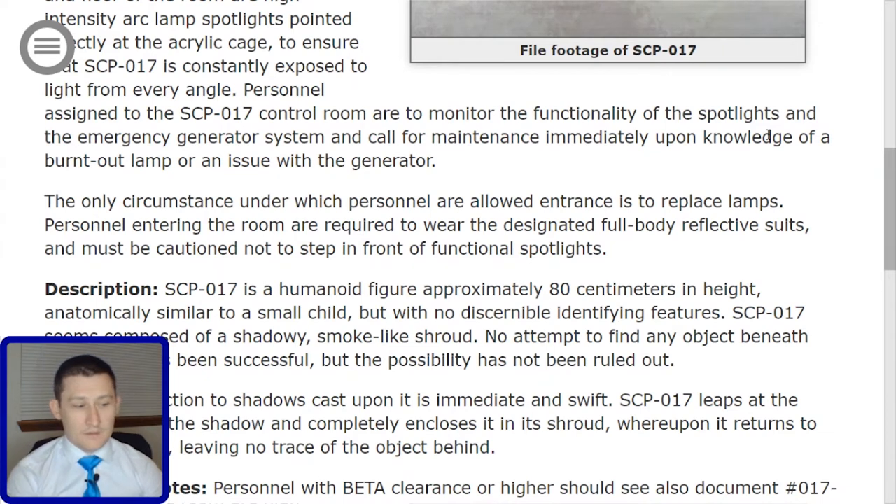Description. SCP-017 is a humanoid figure approximately 80 cm in height, anatomically similar to a small child, but with no discernible identifying features. SCP-017 seems composed of a shadowy, smoke-like shroud. No attempt to find any object beneath the shroud has been successful, but the possibility has not been ruled out.